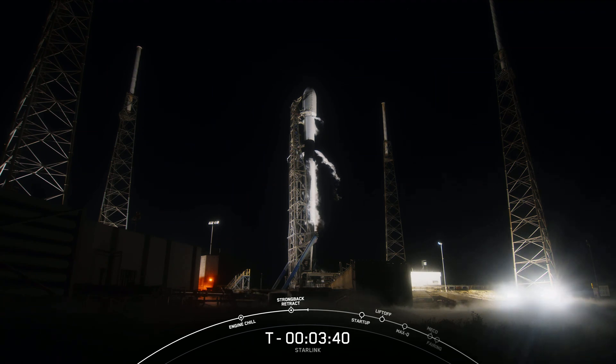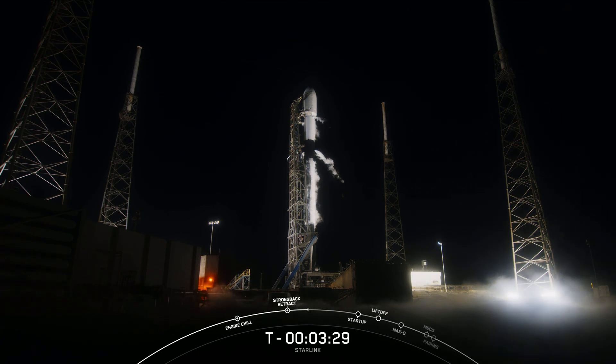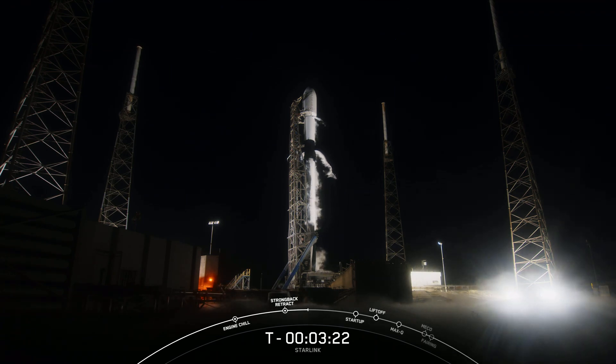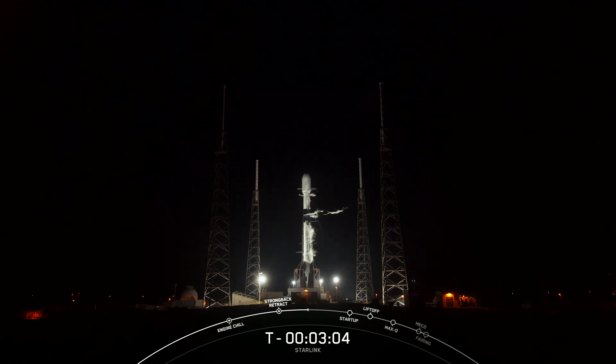Coming up next at T-minus 3 minutes, we should hear that Stage 1 has completed liquid oxygen loading. As a reminder, Falcon 9 is a reusable two-stage rocket fueled by liquid oxygen and RP-1 on both the first and second stages. At T-minus 3 minutes, the Falcon 9 is now fully loaded with RP-1 and liquid oxygen.